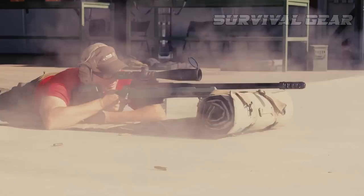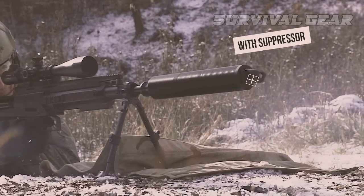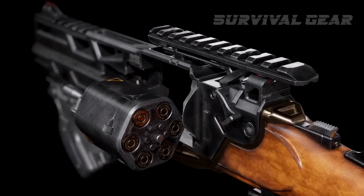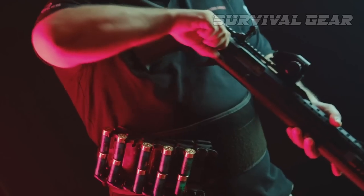As gun enthusiasts, we're always eager to see the latest advancements in firearm technology, and this year promises to be no exception. Today, we're taking a closer look at some of the most exciting new guns hitting the market in 2023.